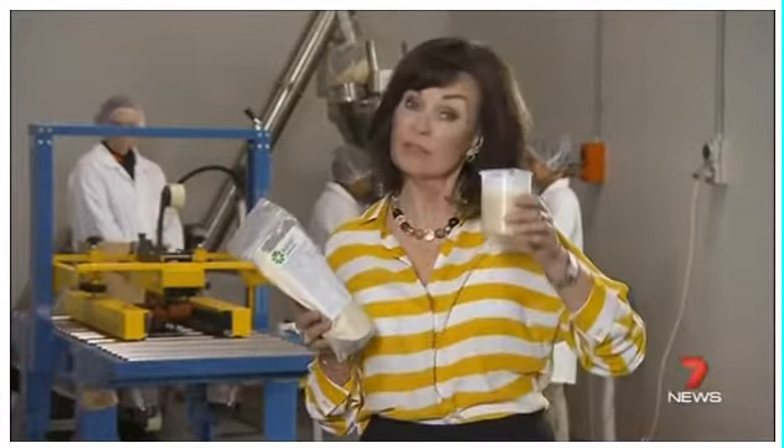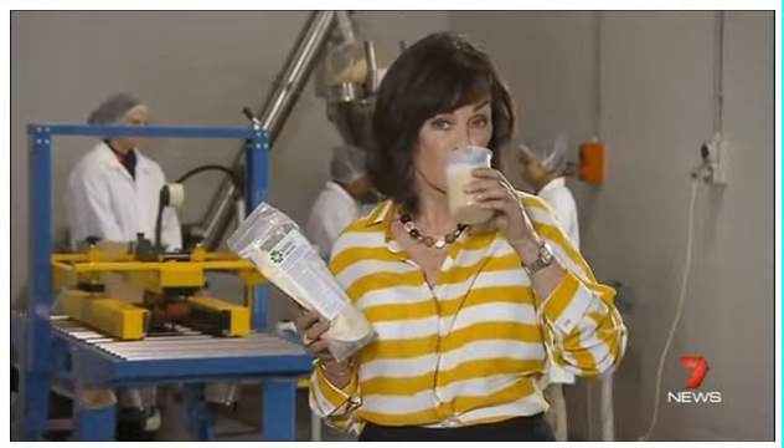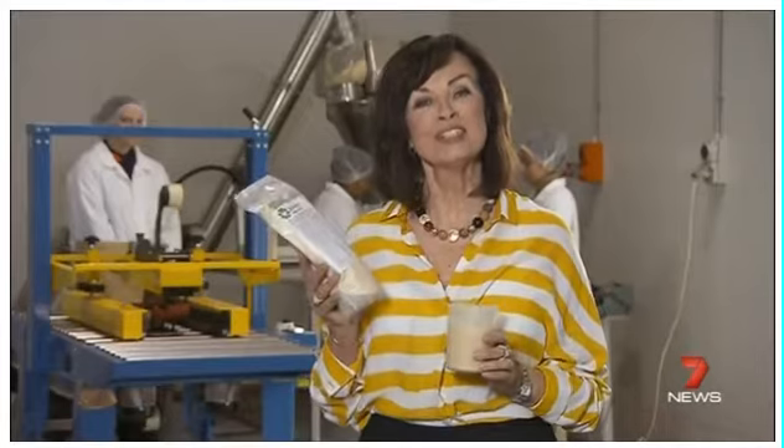The product comes in two flavors — chocolate and vegan vanilla. It's $12 a bag for four meals, so at $3 a serve, it's a pretty cheap food source and doesn't taste too bad.